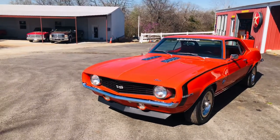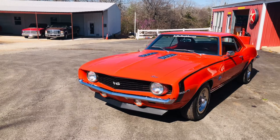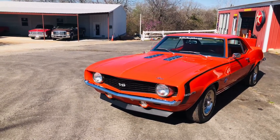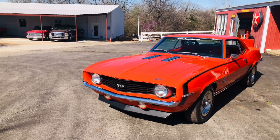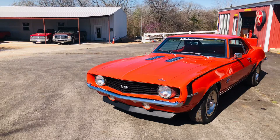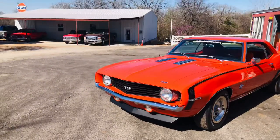Hey everybody, this is our Hugger Orange 69 SS Camaro. It has a 10-bolt in it now — we were told it's a 12-bolt. It has an SS hood, power steering, power disc brakes, factory 350. It's Hugger Orange with a Hugger Orange Houndstooth Deluxe Interior. It's an awesome car.